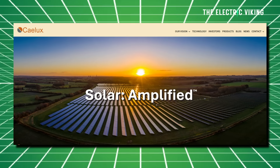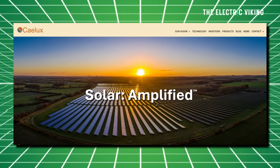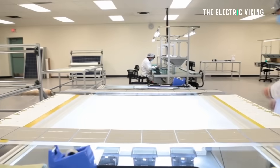Those hurdles are falling, though, as companies such as California's Calux begin shipping perovskite glass. And Halo Cell says it's been selling indoor cells in Australia for small electronics since last year.